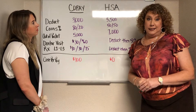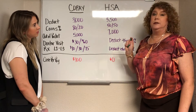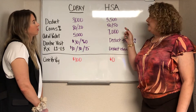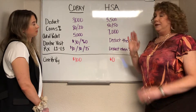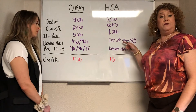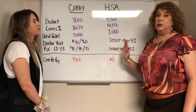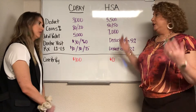Option two is an HSA or high-deductible plan. In this one, it's a $5,500 deductible. After that, you're going to pay 50%, and then you hit your out-of-pocket maximum of $7,000. Once you're done with that, you're done for the rest of the year. Any office visit or pharmacy goes towards that deductible — there are no co-pays. It's straight deductible on this plan for all services.